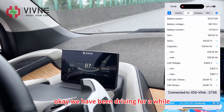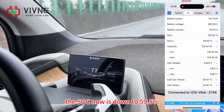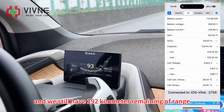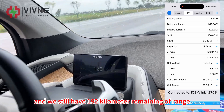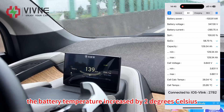We have been driving for a while. The SOC is now down to 59.5% and we still have 192 km of remaining range. The battery temperature has increased by 2 degrees Celsius.